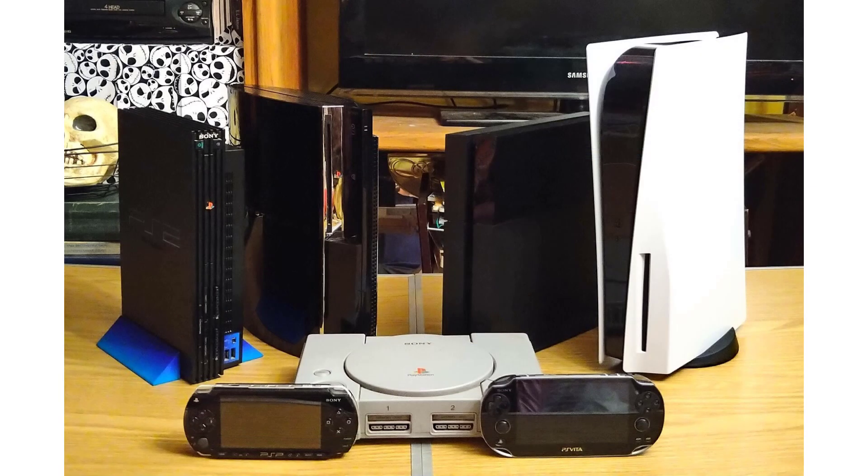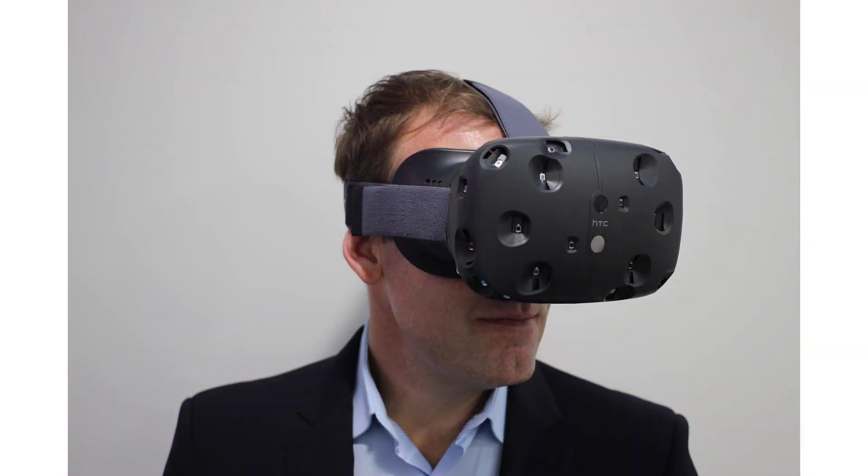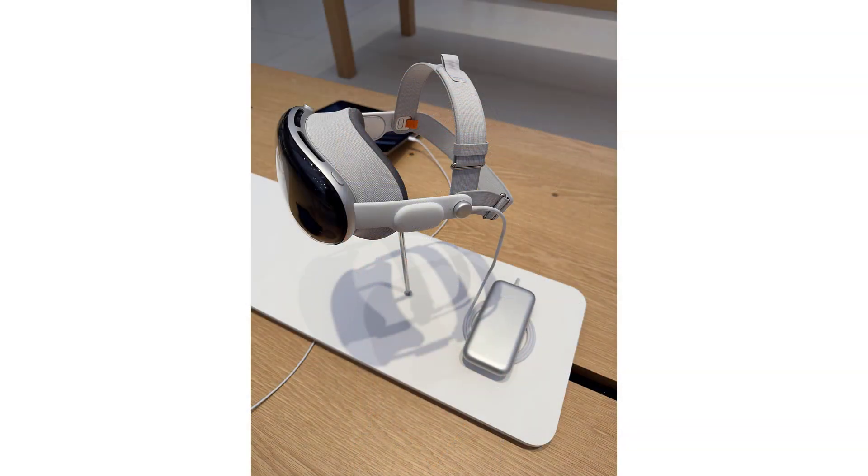Sony made PlayStation VR for its game console. A company called HTC made the Vive, which was used by both gamers and businesses. In 2023, Apple introduced the Apple Vision Pro, a powerful headset that could do both VR and MR. It let people watch movies, open apps, and even work in a 3D space.